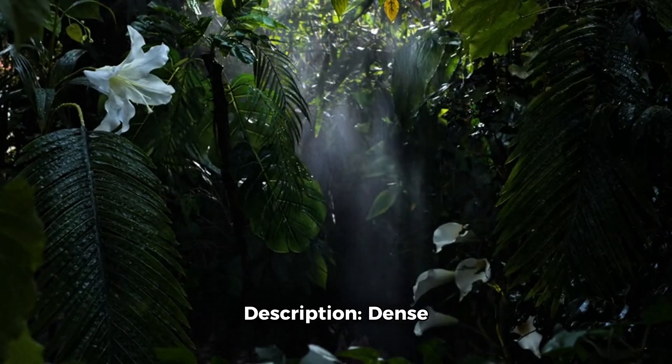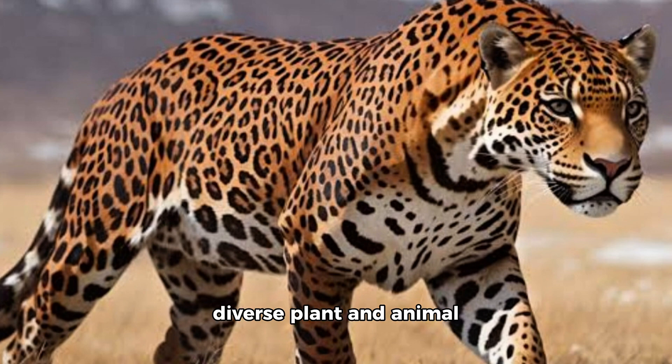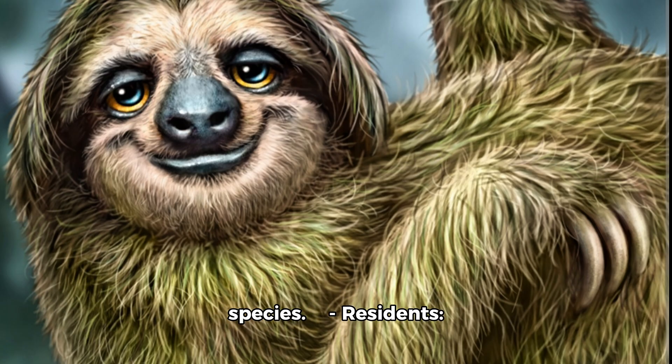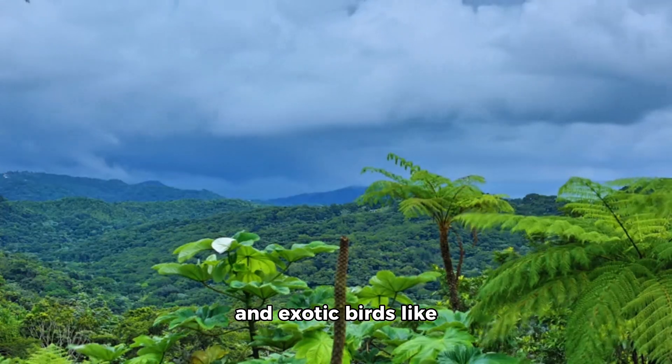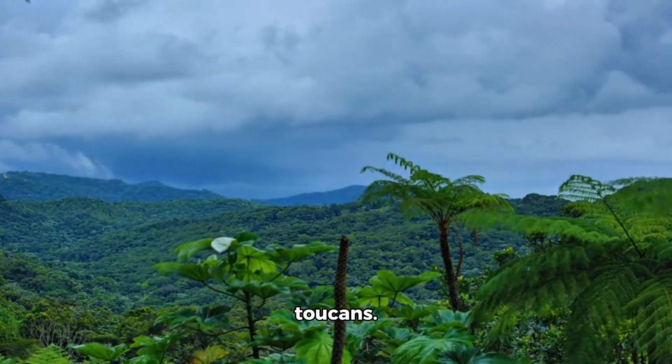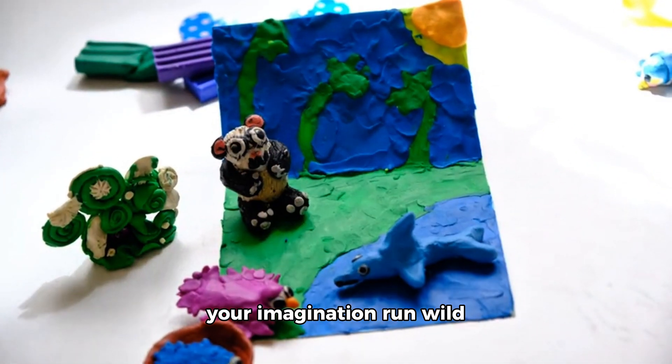Lush Rainforests. Description: Dense jungles with abundant rainfall, bursting with diverse plant and animal species. Residents: Stealthy jaguars, lazy sloths, colorful frogs, and exotic birds like toucans.